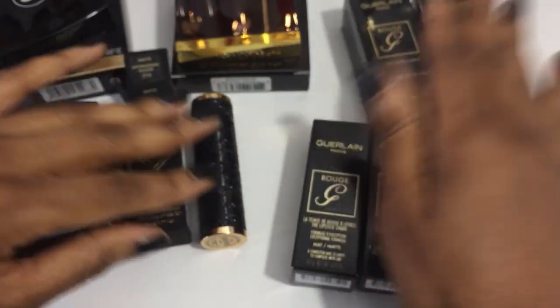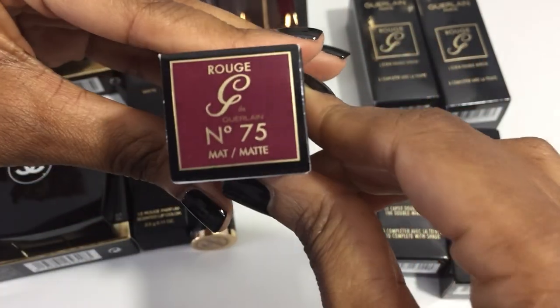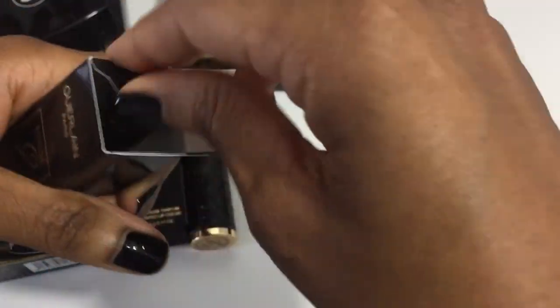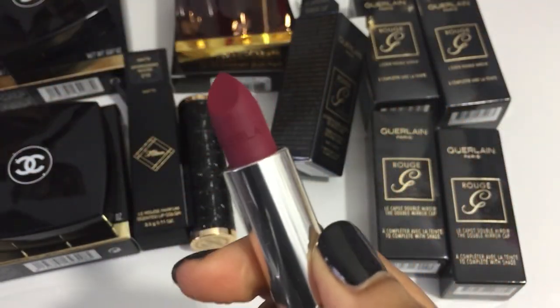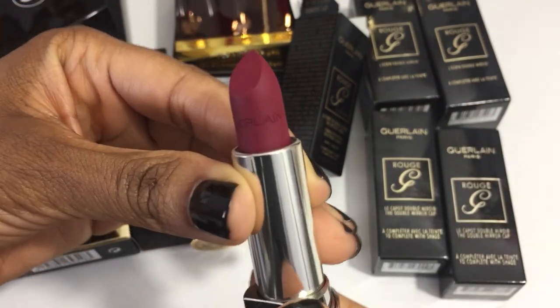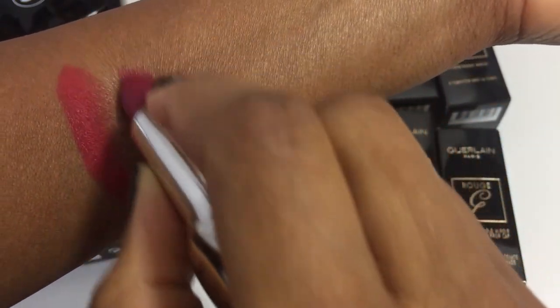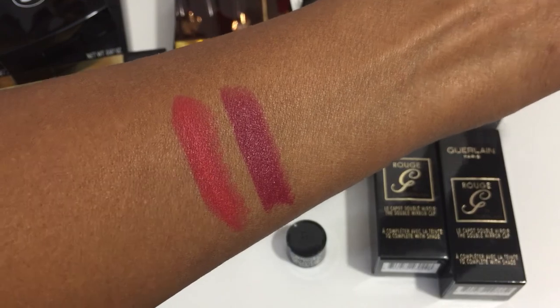Last in my haul are these Guerlain Rouge G lipstick items. I have one lipstick — 75 matte — that's the color of the box. I am a big fan of Guerlain lipsticks. I get excited about color and this is definitely a gorgeous color. Very smooth — I still have the Killian lipstick here for comparison. Wow, it's so pretty.